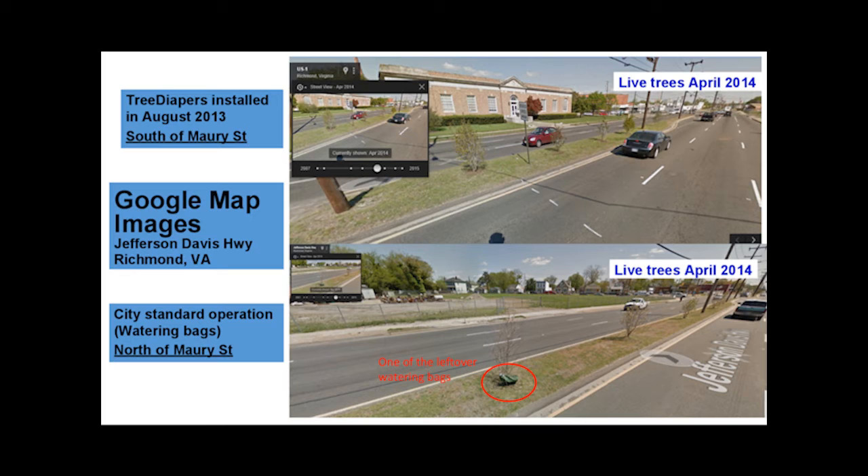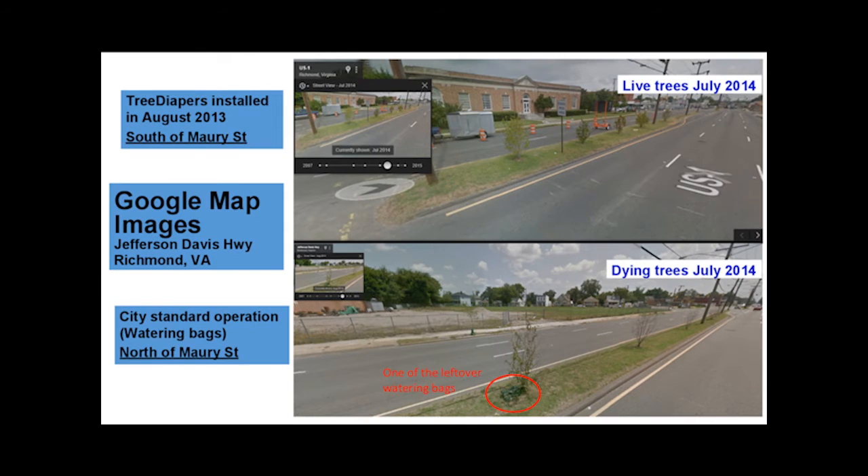In contrast, the top image shows trees installed with Tree Diapers since August of 2013. Here you can see that Tree Diaper is invisible as it can be buried under mulch. If a watering bag is undamaged, it releases manually filled water into the tree's roots over a period of several hours. The city fills these watering bags periodically to prevent trees on the road median from dying on hot summer days. With hundreds of streets to maintain, it is clear that a manual watering system is unrealistic, as evidenced in the lower image where plant life is wilting from lack of water.